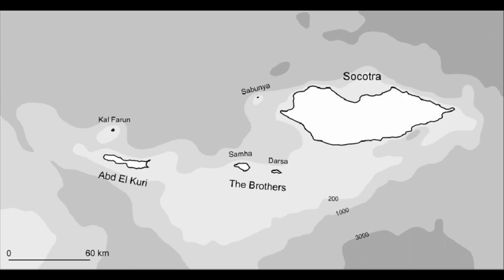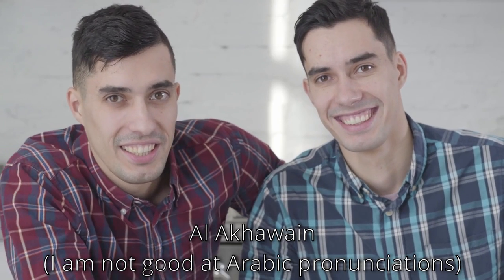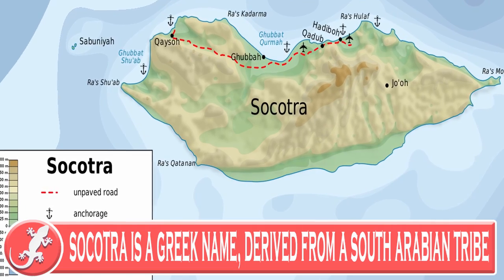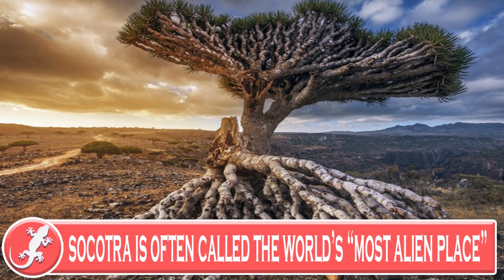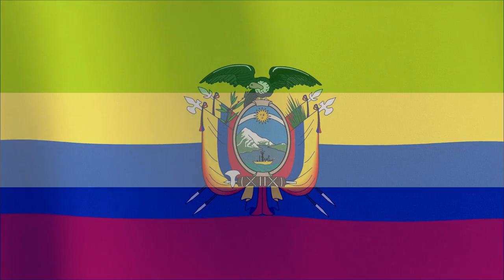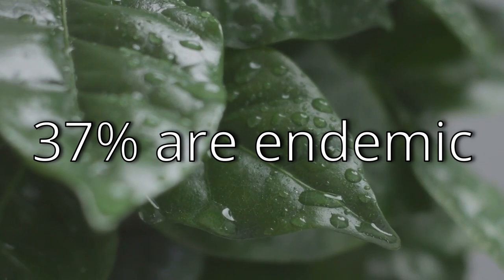The Socotra Archipelago consists of four big islands: Socotra, Abdelkuri, Samha, and Darsa. The latter two are often referred to as Al-Aqain, which means 'the brothers' in Arabic. The main island is Socotra — it's where nearly all of the archipelago's human population is, as well as most of its amazing species. The island is home to nearly 700 endemic species, and only places like New Zealand and the Galapagos have more. 37% of the island's plants can only be found here.